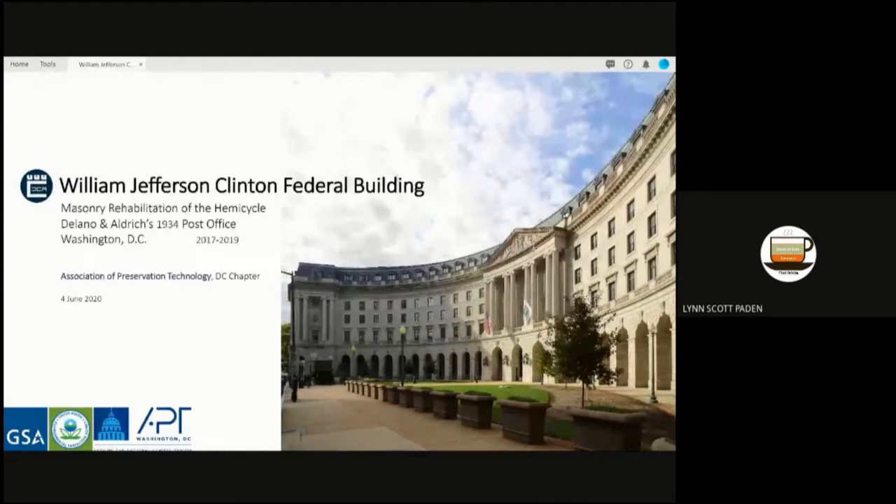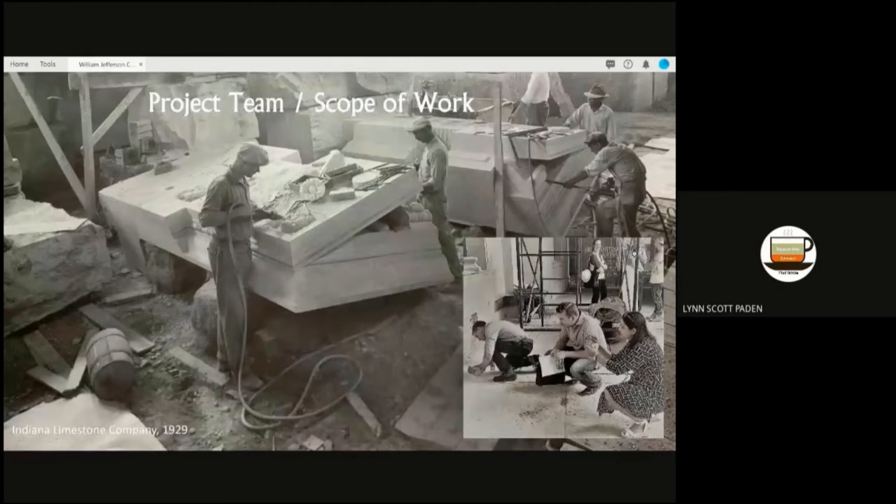Thanks for joining us, and thank you for that introduction, Bill. This is a GSA project that we were awarded in fall of 2017, and was completed in December of 2018. Here is an image from Indiana Limestone Company in 1929, and perhaps some of these gentlemen worked on the Hemicycle. In the lower right, you can see some of the team members from our project in the arcade of the Hemicycle.